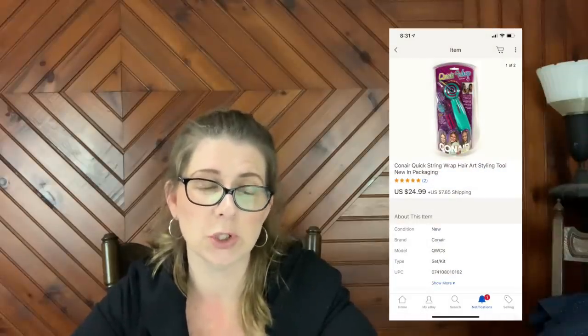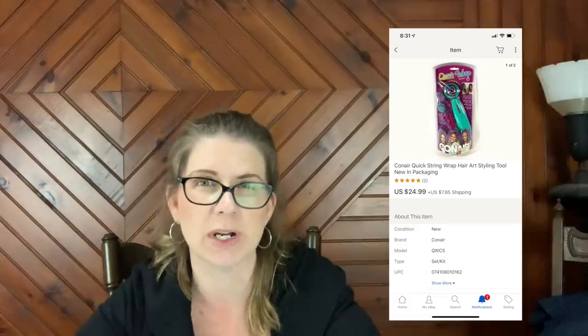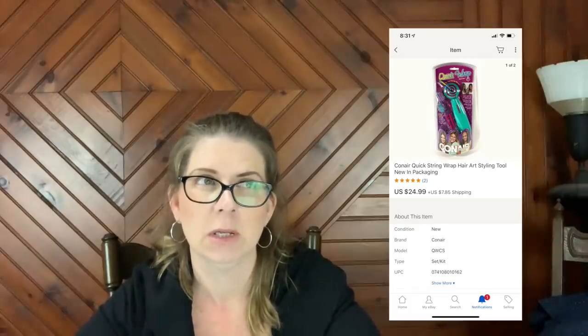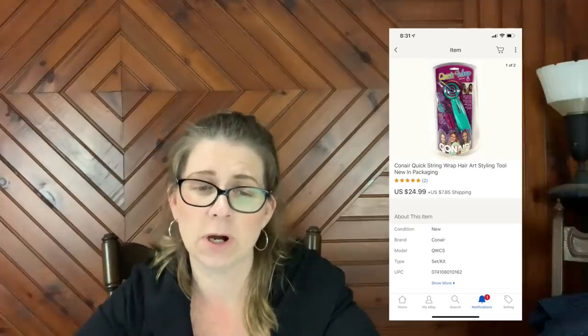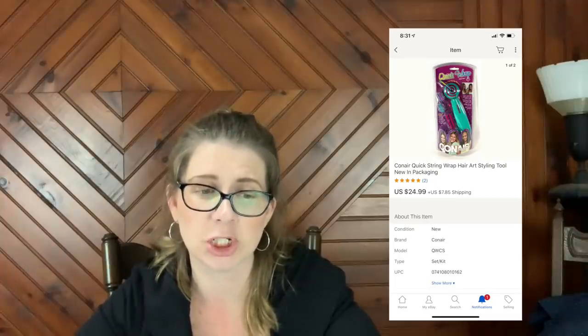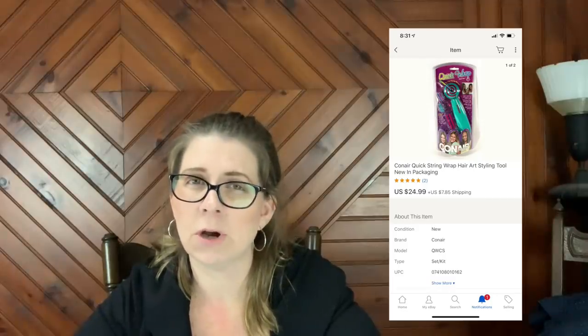Next item is a Conair Quick String Wrap Hair Art Styling Tool, new in package. I picked this up a few months ago at the thrift store and I think I paid about three or four dollars for it. It sold for $24.99 plus shipping. The owl coffee mug — I don't remember how much I paid for that, but I'm sure it wasn't much.